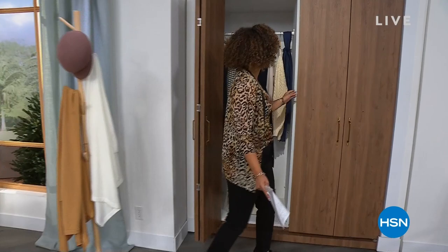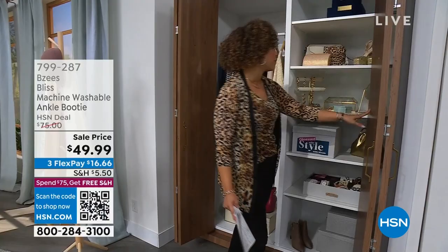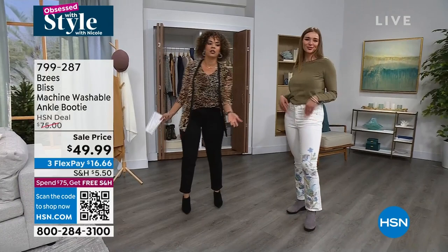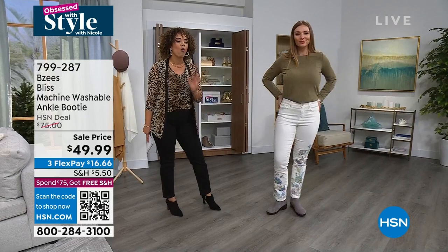We have fashion pieces, we have footwear. This sweater from Jessica Simpson is coming up next hour — super cute, really great pricing on that too. But let's start with a boot that you're going to buy now and wear now. Most importantly, whenever you wear it, if something spills or gets a little dirty, you throw it in the wash. Because it's from Beezy's, this is the Bliss — your machine washable ankle booty.